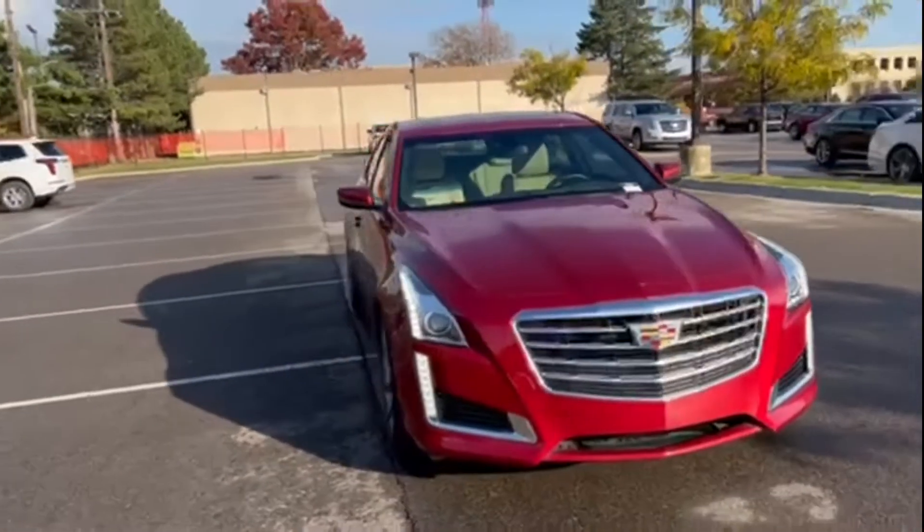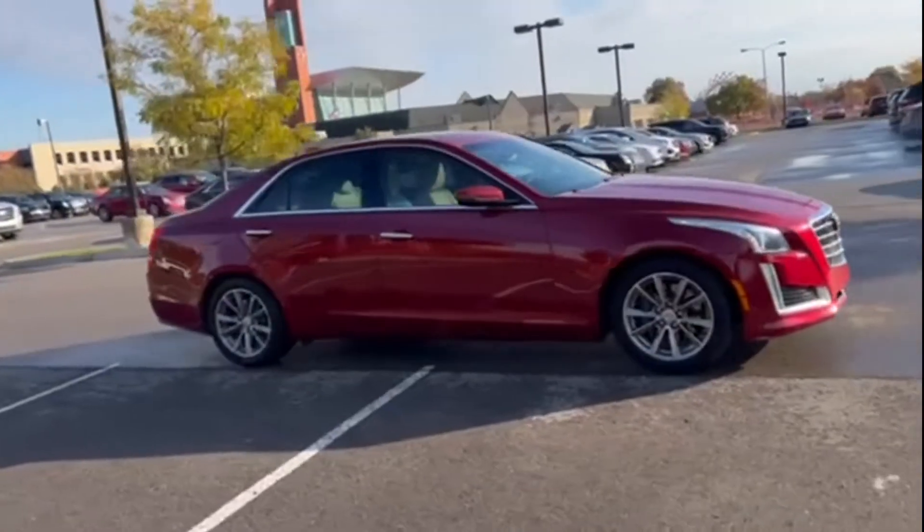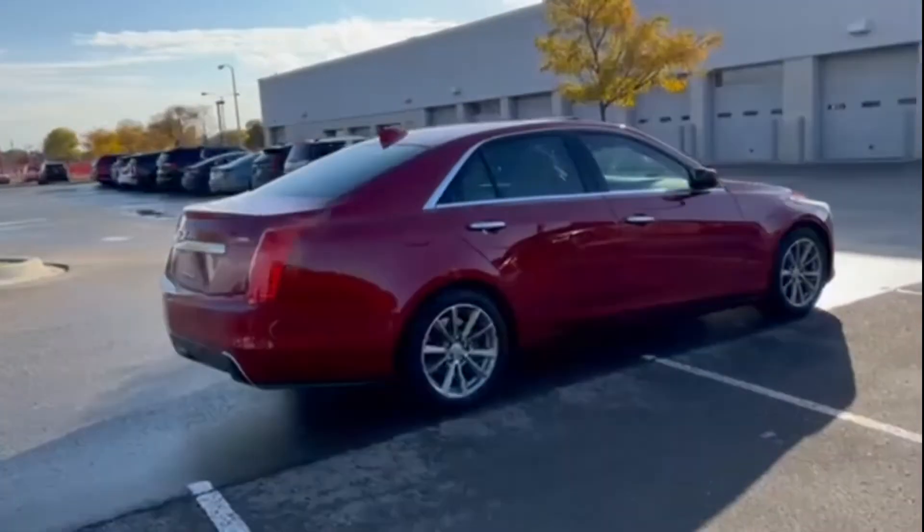2018 Cadillac CTS Sedan with less than 38,000 miles on the odometer. This sedan combines safety and comfort with style and performance.